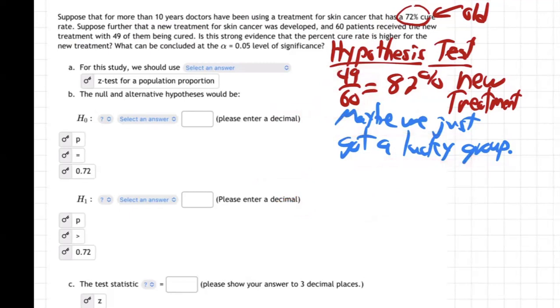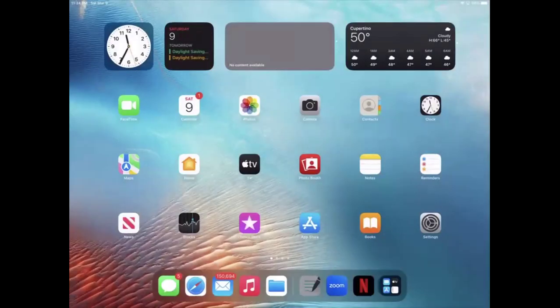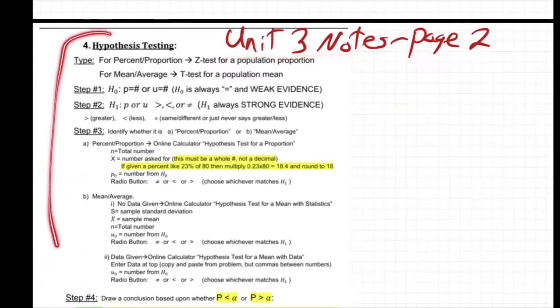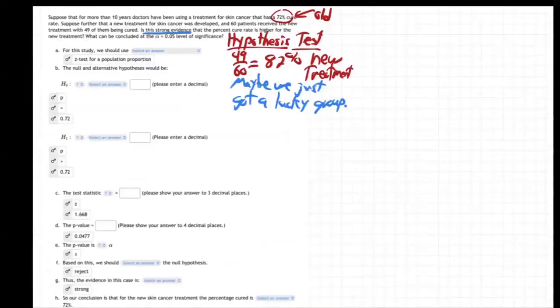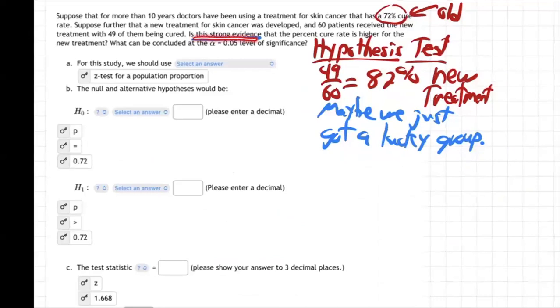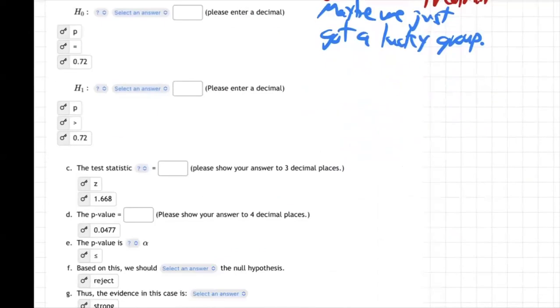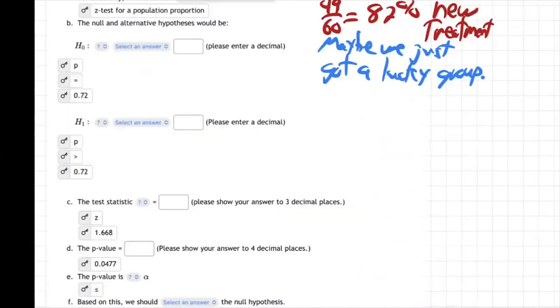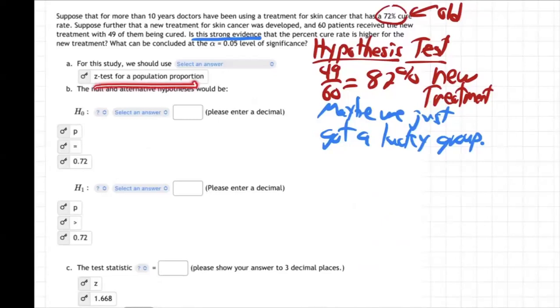That's what it means to do a hypothesis test — we're going to find out if there's strong evidence. The first step: for this study we should use a Z test for population proportion. If you go to the unit three notes, page two, it says for a percentage proportion question, use the Z test for population proportion — not the T test, which is for averages. That's our first step. Now we're going to have HO and H1.